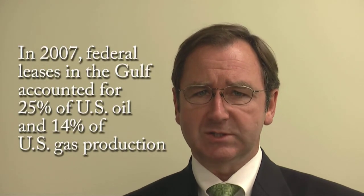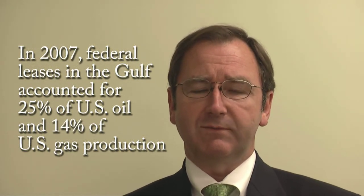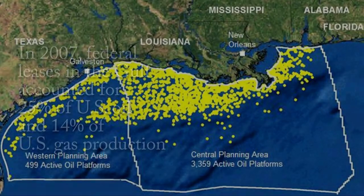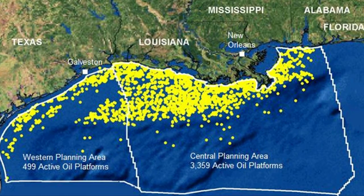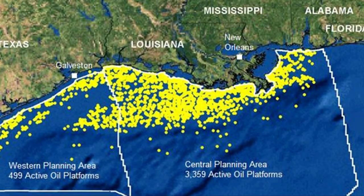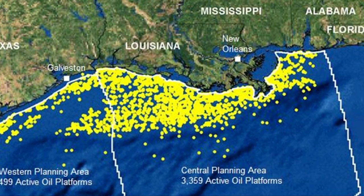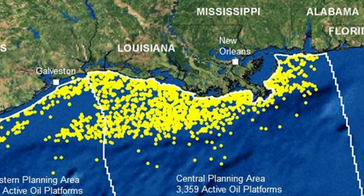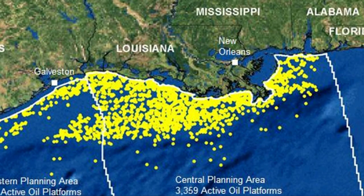If you look at how much oil and gas is produced by the Gulf of Mexico, it is a monstrous amount. Looking at records from 2007 of federal leases further offshore, the Gulf accounted for 25% of all U.S. oil production and 14% of all U.S. gas production. If you look at this slide, you can see where oil and gas fields are in the Gulf of Mexico — from the Minerals Management Service. You can see the western planning area and the central planning area, much more prolific, with a lot more activity off the coast of Mississippi, Louisiana, and Alabama.